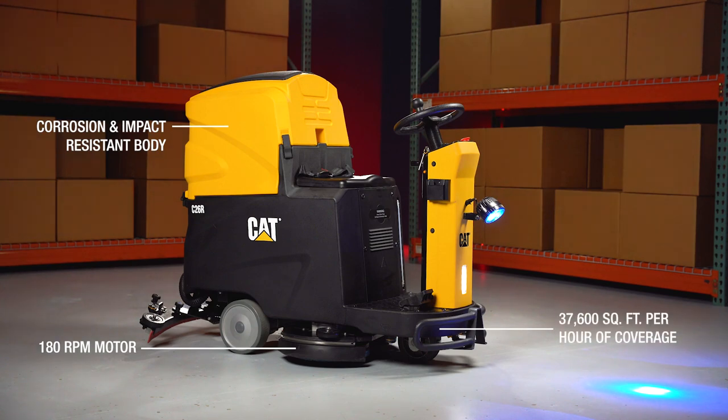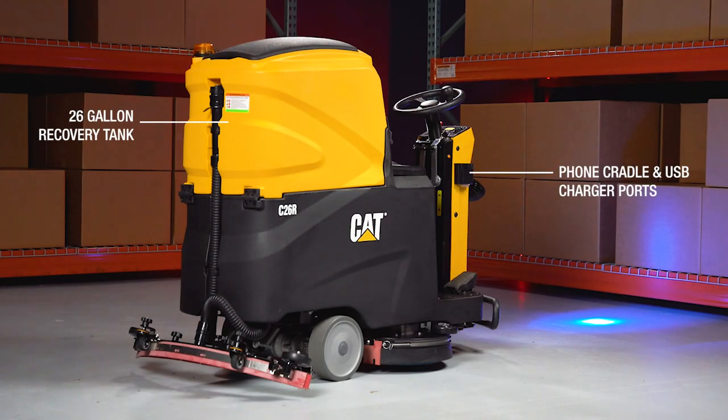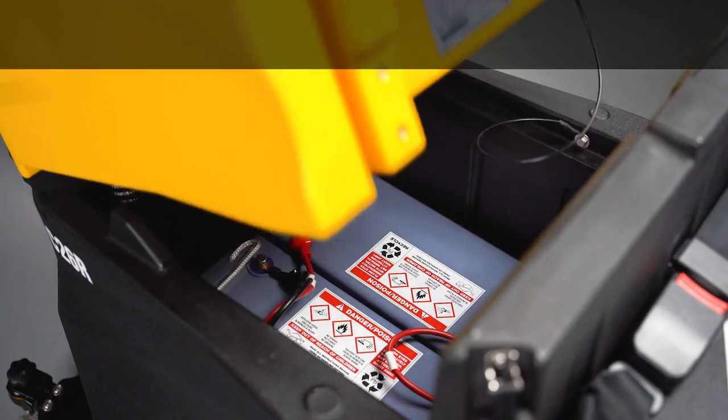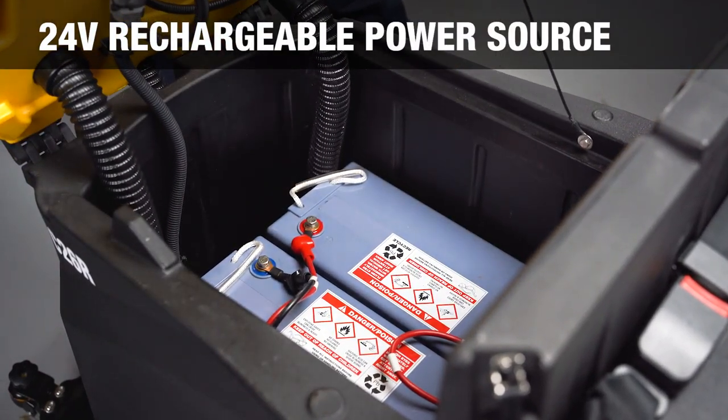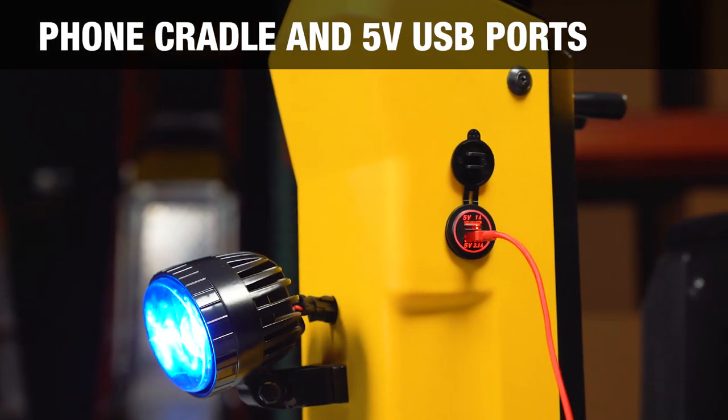37,600 square feet of coverage per hour. Blue LED safety light. 26-gallon recovery tank, 24-gallon solution tank, pad pressure 110 lbs, 24-volt rechargeable power source. Phone cradle and 5-volt USB ports.